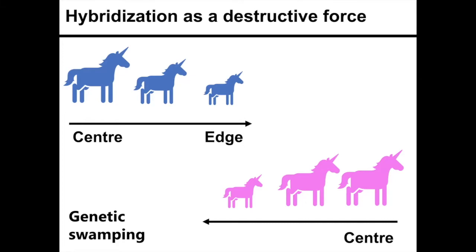To determine if any of these scenarios are occurring, we need to quantify hybridization across the species range, which is rarely done.